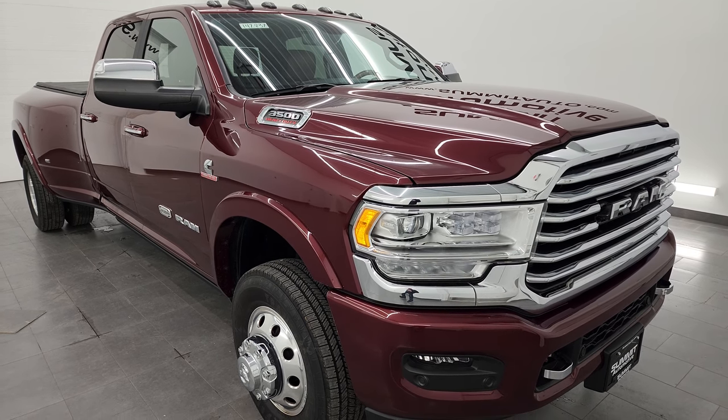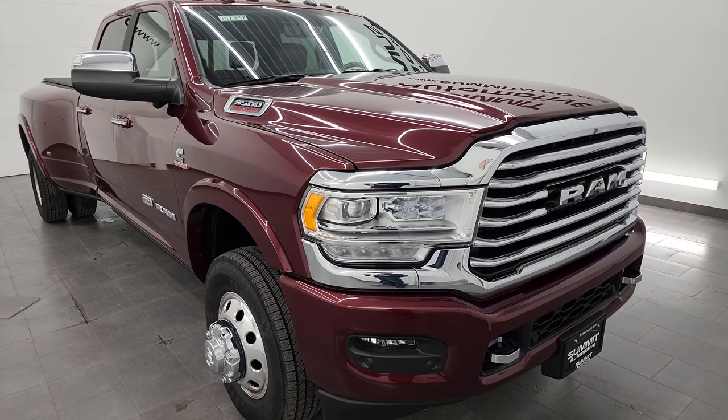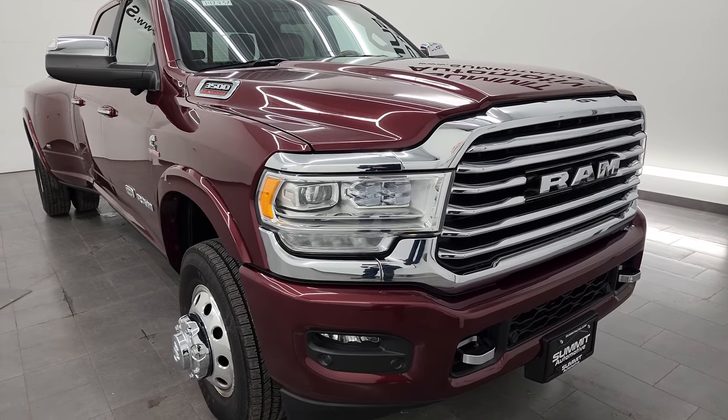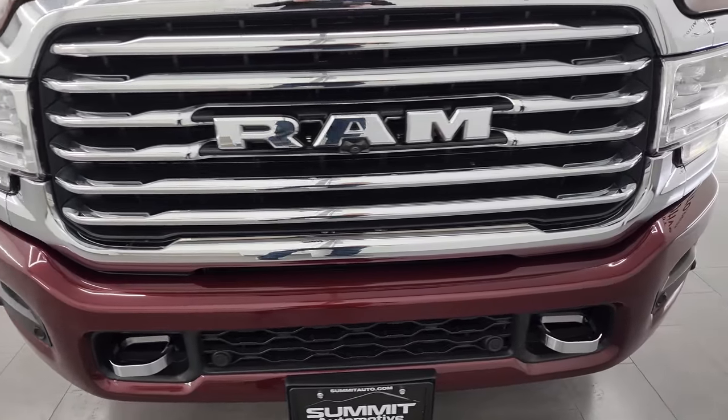I found those on Ram's Tow Guide website — I will link that in the description below. This truck has been fully safetied and inspected by our service shop. It has a fresh oil and filter change, all the fluids have been checked and topped off, and this truck is 100% ready to go.